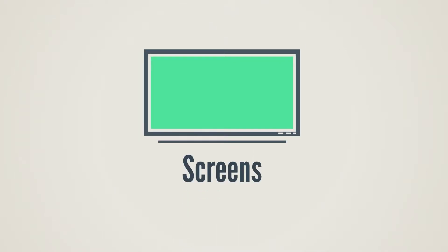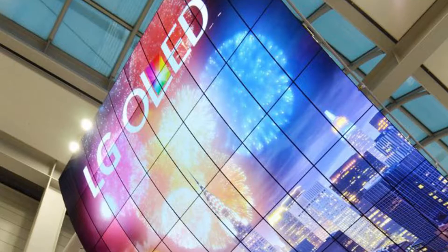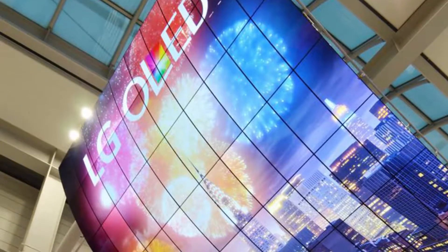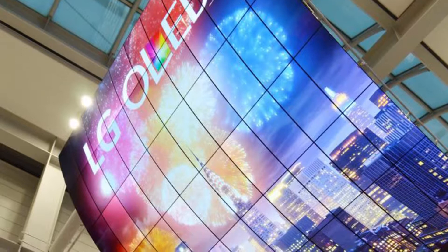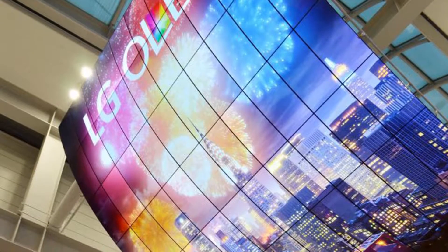Today's topic: the screens. Special screens need to be used on a video wall, and this has different reasons. Even though from the outside they look similar to other TVs, there are substantial technical differences.